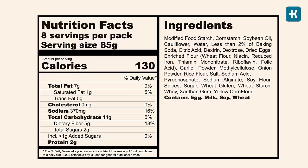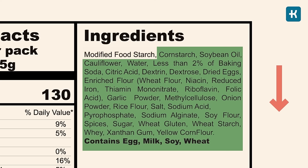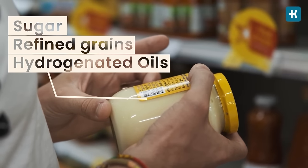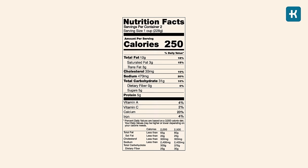Tip number two: study the ingredients list on the back of the package. The ingredients are listed by quantity from highest to lowest amount. I always watch the first three ingredients because they make up the biggest part of what you'll be eating. If you notice that the first ingredients include sugar, refined grains, or hydrogenated oils, put the product back on the shelf. An ingredients list that is longer than two to three lines also shows that the product is highly processed.